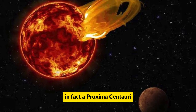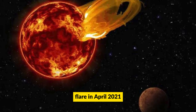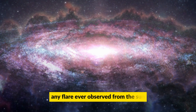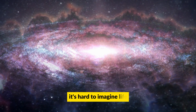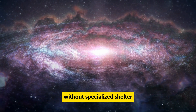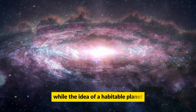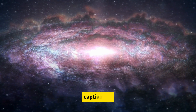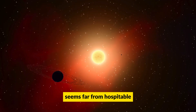In fact, a Proxima Centauri flare in April 2021 was 100 times more potent than any flare ever observed from the sun. It's hard to imagine life surviving such intense radiation without specialized shelter. While the idea of a habitable planet orbiting Proxima Centauri is captivating, the reality seems far from hospitable.